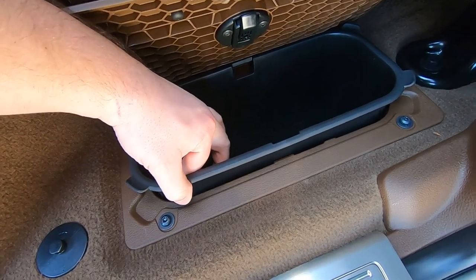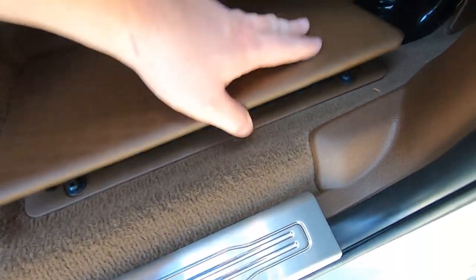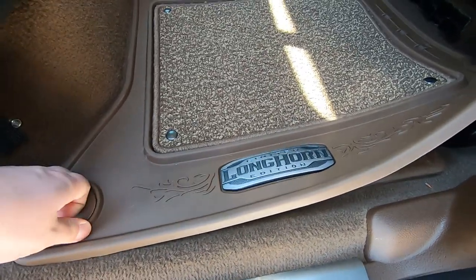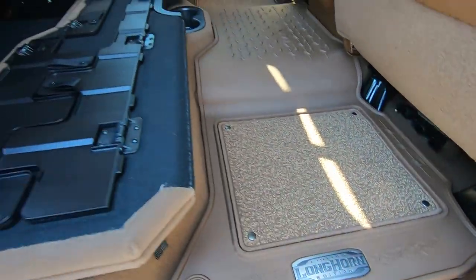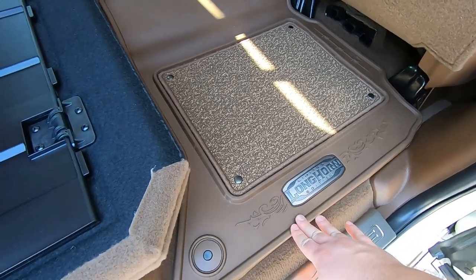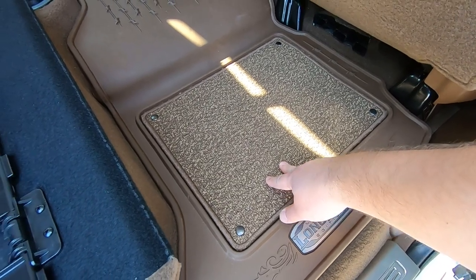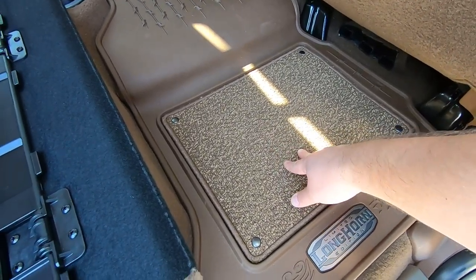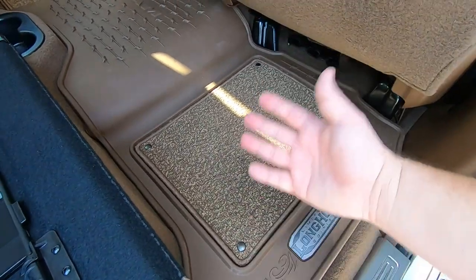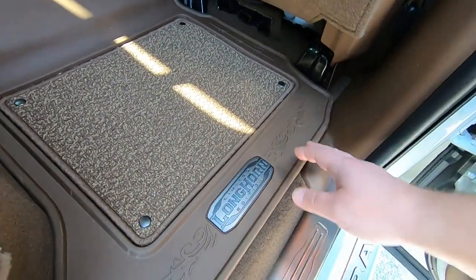You can actually remove the inner liner so you can fill the underfloor storage with drinks and ice and dump out the water when done — it just latches down. I do like how on the Longhorn, the rubber-outlined carpet mats come standard at no extra cost. They give a luxury feel underfoot while also protecting from the elements, with a lip to help contain liquids.